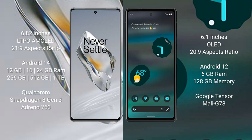The OnePlus 12 comes with 12GB, 16GB, or 24GB of RAM and 256GB, 512GB, or 1TB of internal storage, with a Qualcomm Snapdragon 8 Gen 3 processor and Adreno 750 GPU. The Google Pixel 6a comes with 6GB RAM and 128GB internal storage, with a Google Tensor processor and Mali-G78 GPU.